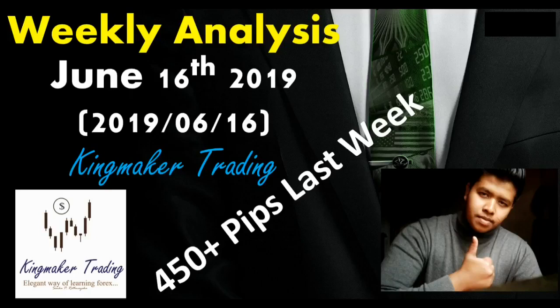Hey, what's up guys, I'm Sankar for King Mega Trading. We are over 450 pips of profit last week from the weekly analysis that we did on this channel. So today we are going to take a look at the weekly analysis for the week starting from June 16th, 2019. Let's get started.